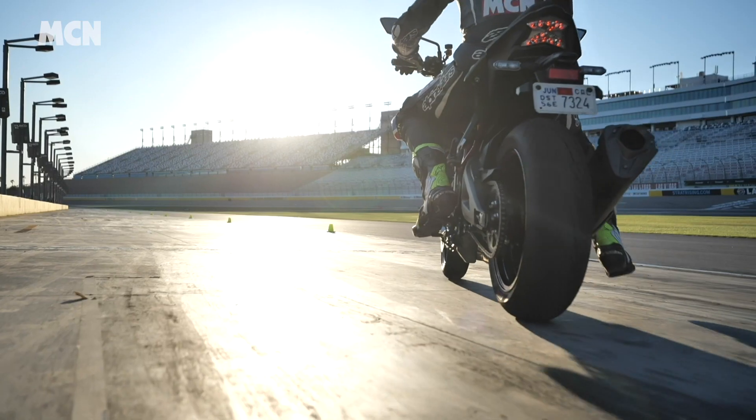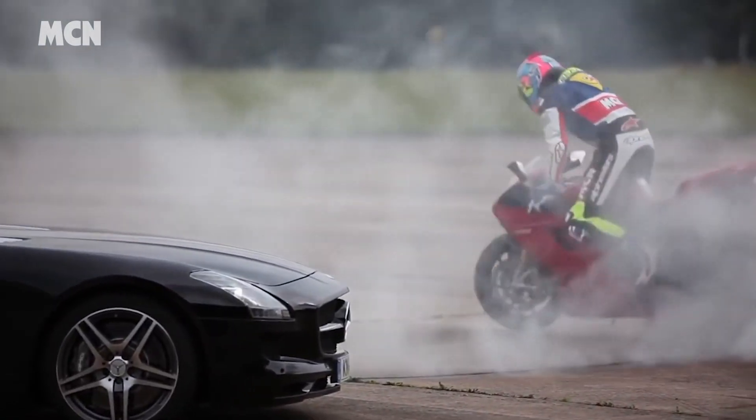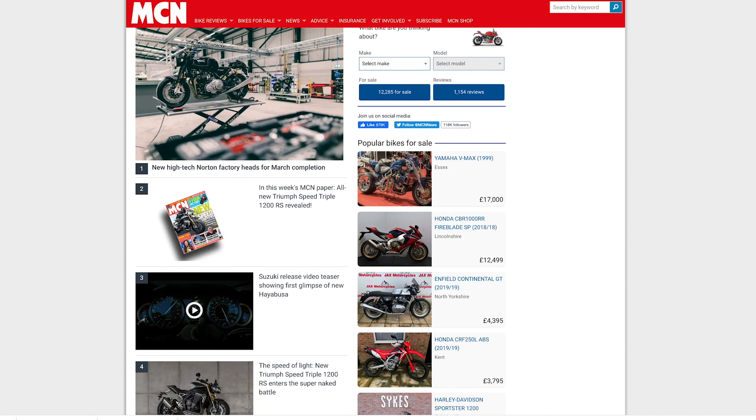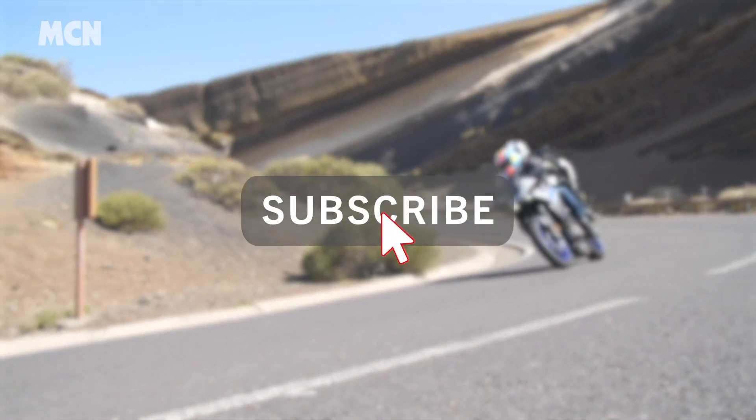Welcome to the Weekly Wind On, a recap of the biggest news, reviews, features and advice from MCN. Head to MotorcycleNews.com for full details of the stories mentioned and remember to like and subscribe so you don't miss future installments.